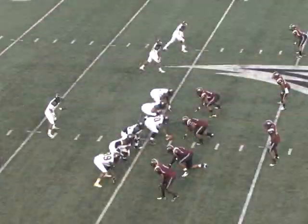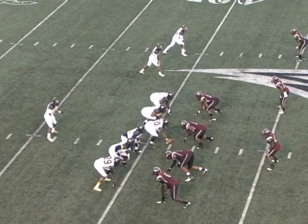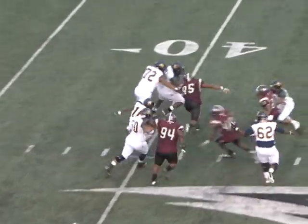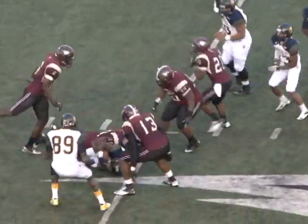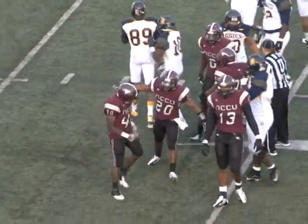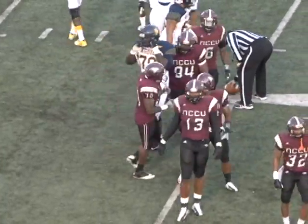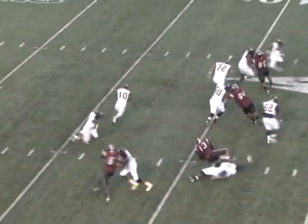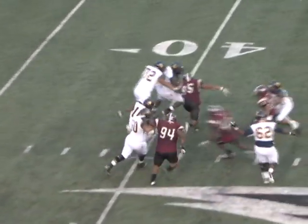8:18 to go. Riper in motion — here comes the jet sweep. That'll be caught and stopped at the 40. Tasman Foster blows it up, brings the hammer. Larry Riper thought better of that one and that'll be a loss of one on the play. No question in my mind, the biggest improvement on this defense was when Tasman Foster was added.